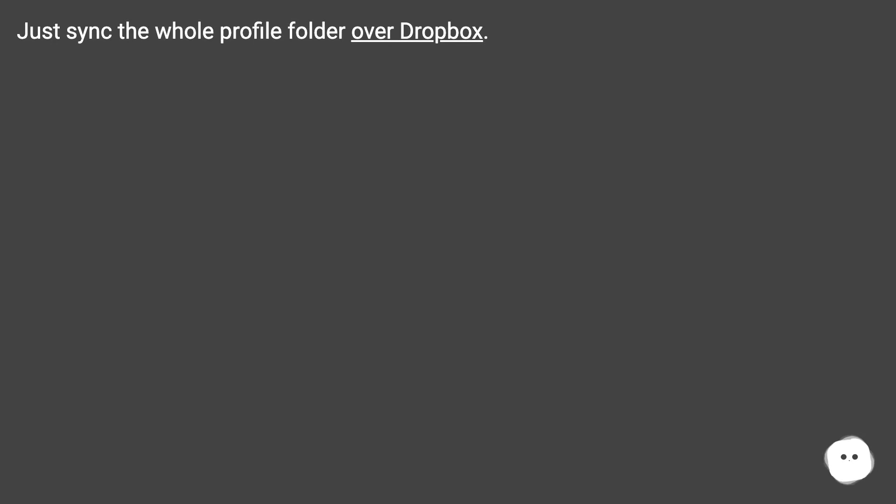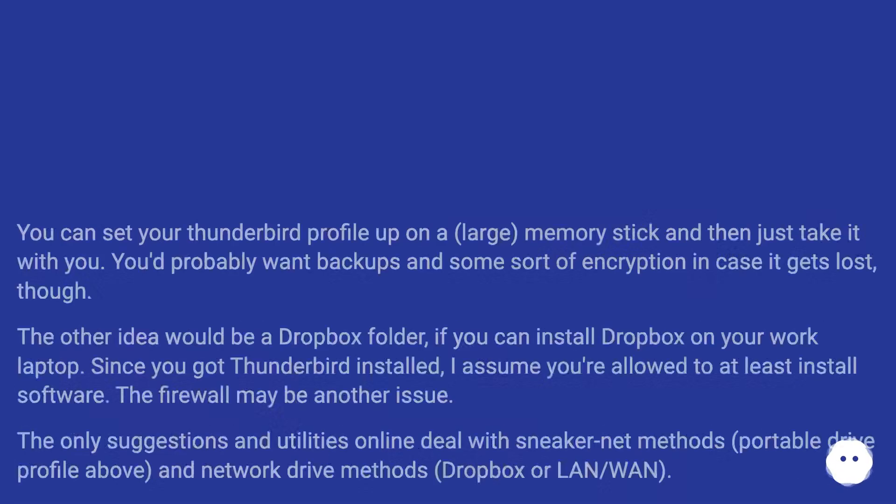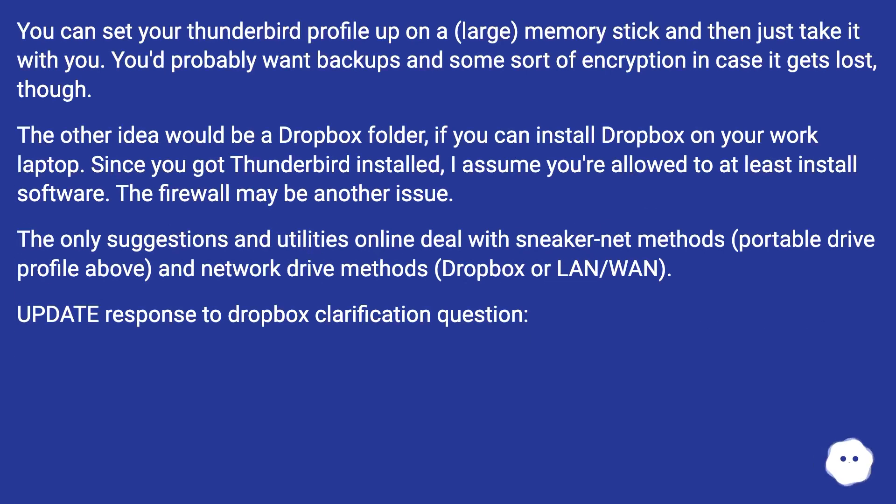Just sync the whole profile folder over Dropbox. You can set your Thunderbird profile up on a large memory stick and then just take it with you. You'd probably want backups and some sort of encryption in case it gets lost, though. The other idea would be a Dropbox folder if you can install Dropbox on your work laptop.